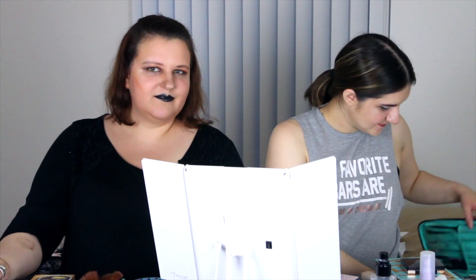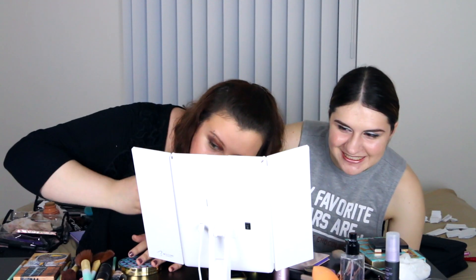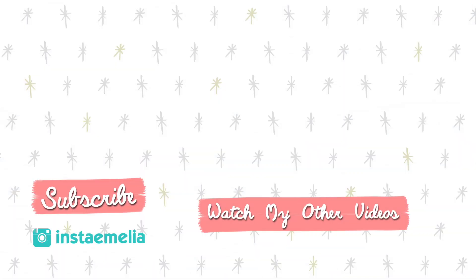Oh, we need close-ups. I gotta fix — I could go in on this. Oh, you didn't even have it blended out. No, I didn't, I just threw it on. Bye!